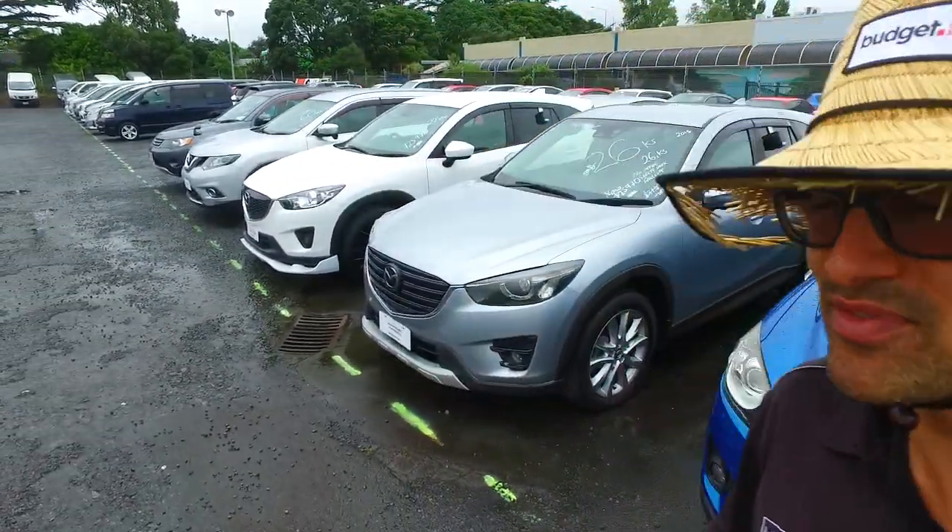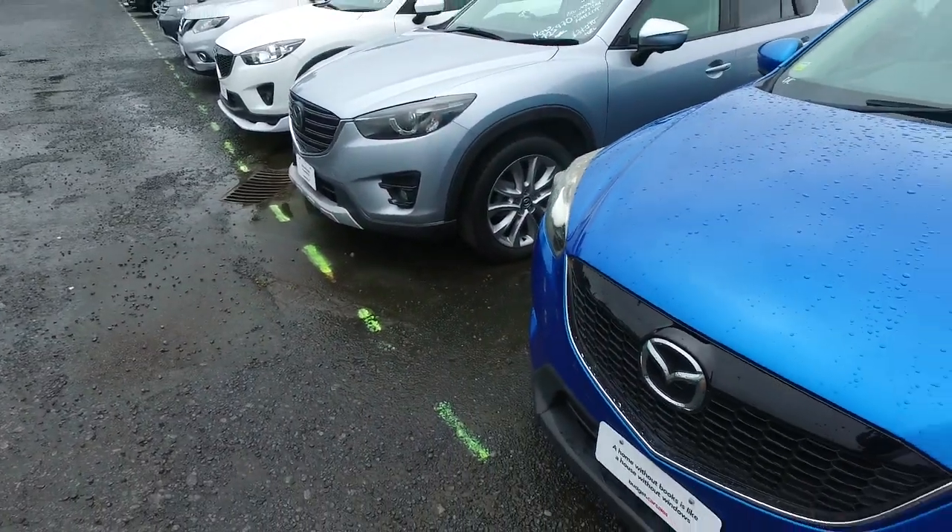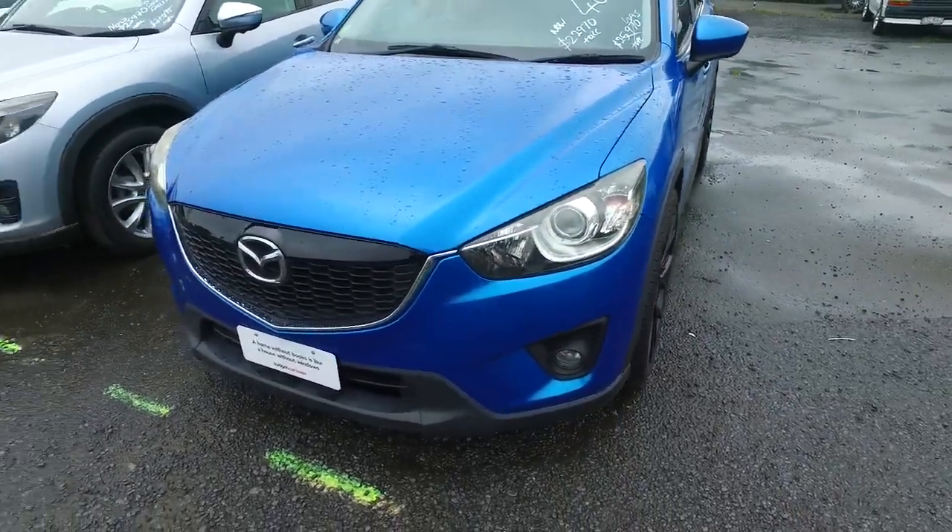Hey Vicky, Tommy here again from Budget and Kilburn Cars in Manukau. Thank you for your email earlier in regards to one of our Mazda CX-5s. I've got a few of these in stock still, as you can see.